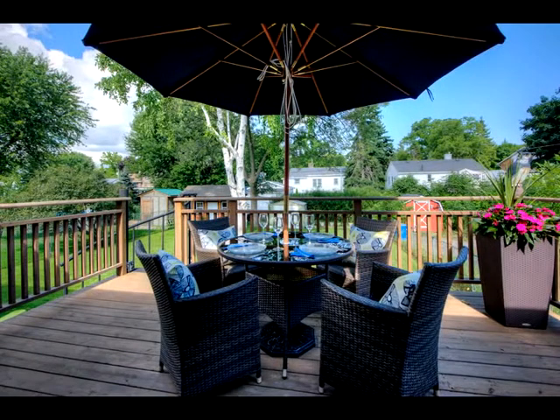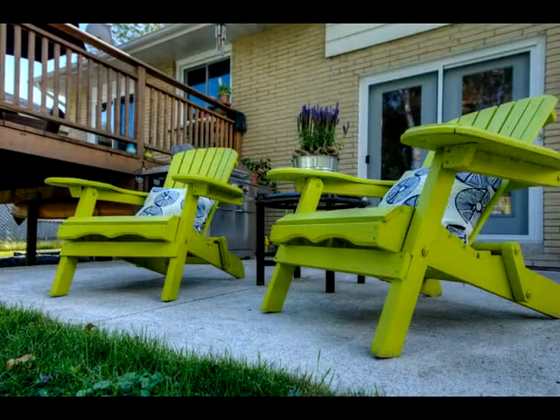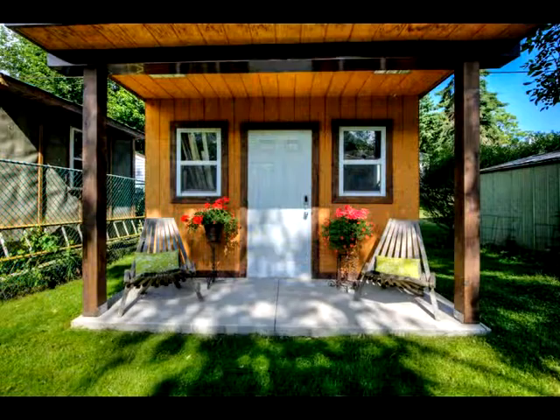Outside, this series of images shows off the yard and deck. Gathering places are above and below, and the bonus shed is ready to store the seasonal supplies.